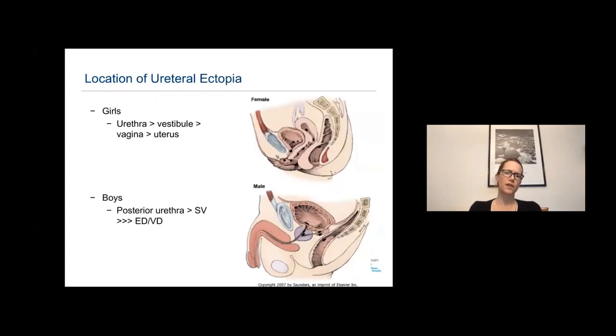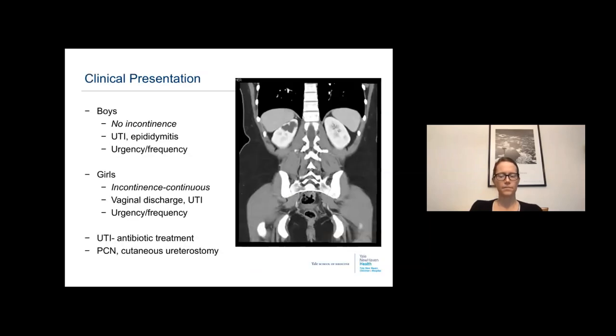The location of ureteral ectopia in girls is most commonly the urethra, vestibule, vagina, or uterus. In boys, the posterior urethra and seminal vesicles are most common. Clinically, boys have no urinary incontinence but can present with epididymitis, UTI, and lower urinary tract symptoms. Any prepubertal boy with bacterial epididymitis should have renal and bladder ultrasound to rule out upper tract abnormalities.